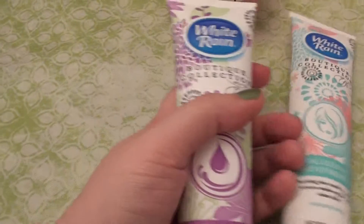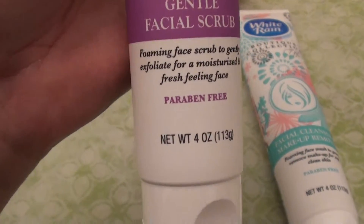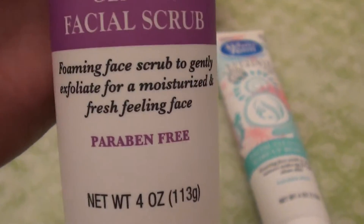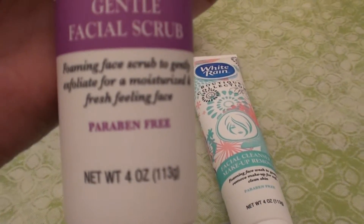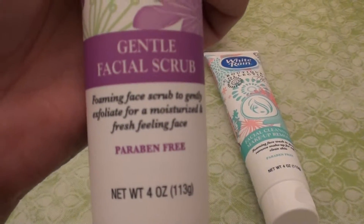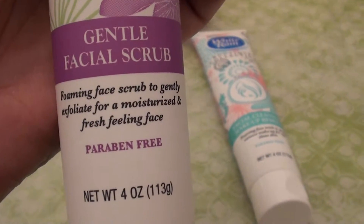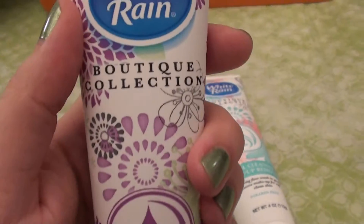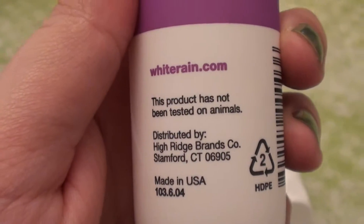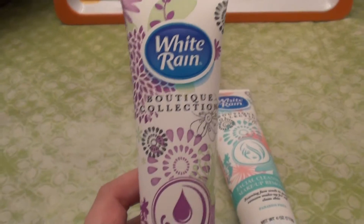Here's the next product. Another White Rain product that I've also repurchased. This is White Rain Boutique Collection — this is the gentle facial scrub. It's a foaming face scrub to gently exfoliate for a moisturized and fresh feeling face. This also is paraben free. I love products that are paraben free because parabens are endocrine gland disruptors that mess with your endocrine system and your hormones — they're just no good for you all the way around. I love this product, it's a fantastic exfoliator. Right on the back: 'This product was not tested on animals.' I'm very glad that White Rain is not testing on animals. I really do wish other companies would get on board.